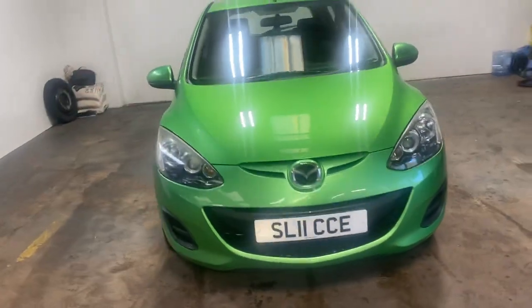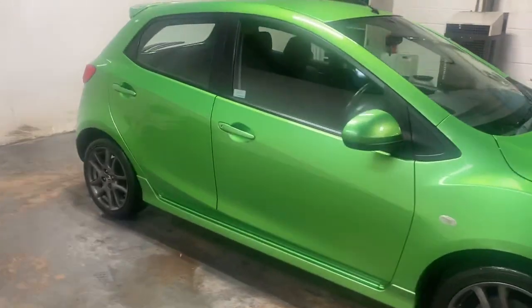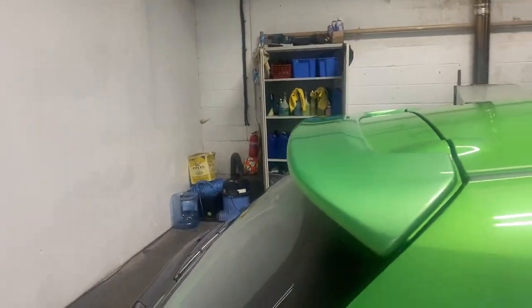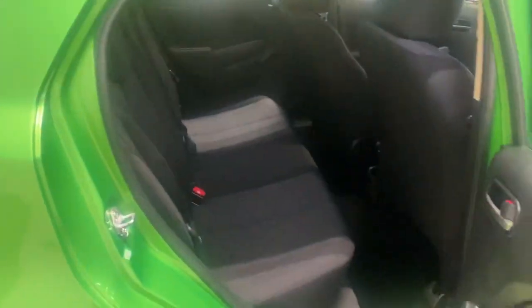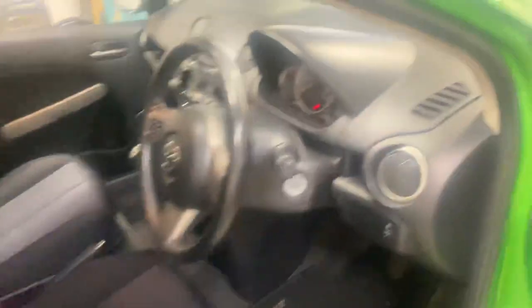This car will not be here for very long if it's anything like the previous one we had in this colour. It has the little charcoal grey interior. Let me show you the cabin — it has the Mazda Max, which is a nice touch.